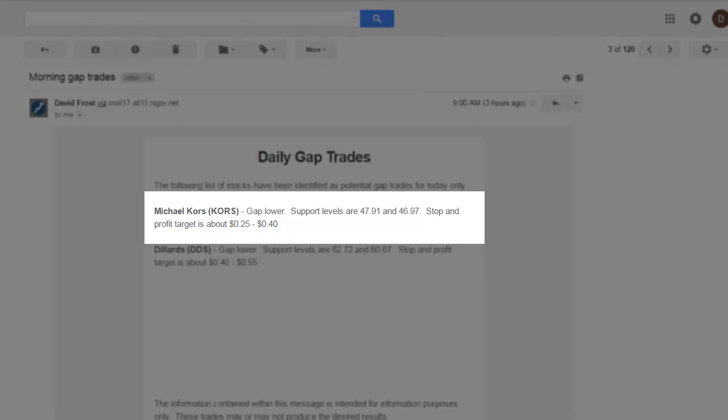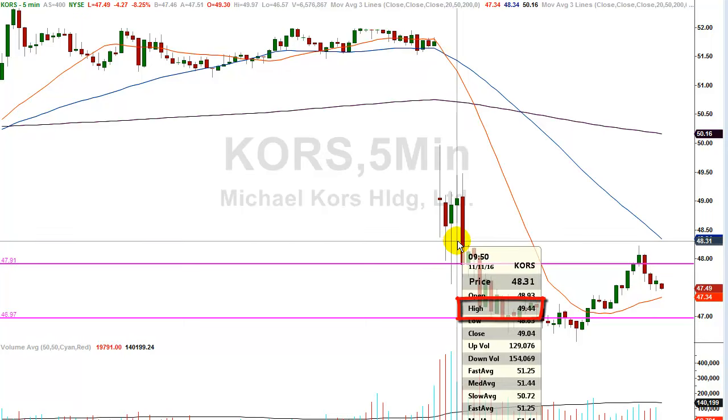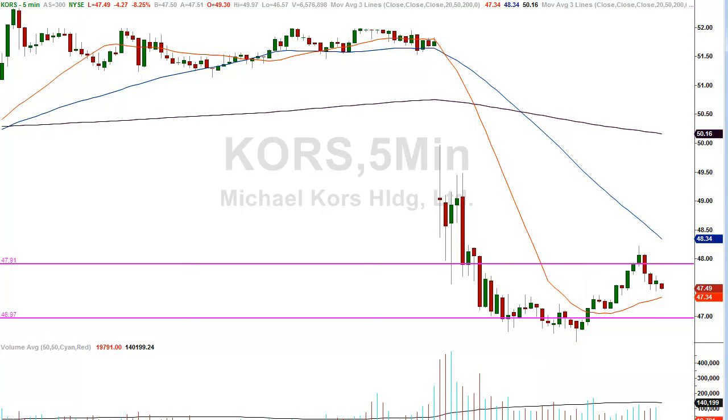You'll see those levels again on the chart. Stop and profit target is about 25 to 40 cents — that's a range you can use as a stop loss order dependent upon your risk tolerance, and as a minimum profit target. Let's pick apart the trade in Michael Kors. The $47.91 level — the first trend line running horizontally across the screen — you can see where the stock came into that trend line, traded lower slightly but within our stop loss limitation, and then rocketed higher. Just about five minutes later, the stock was at a high of $49.44 off a buy price of $47.91.